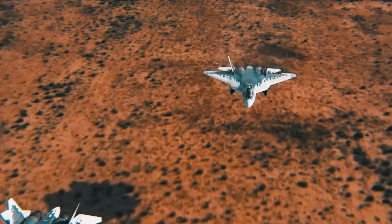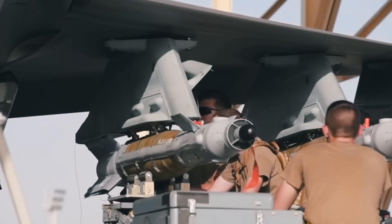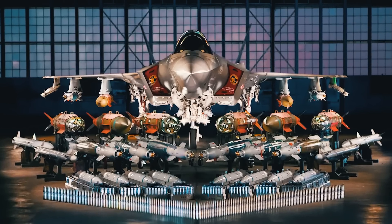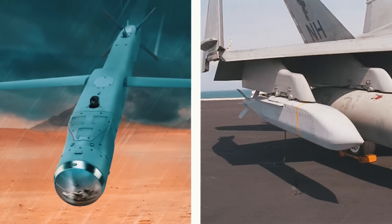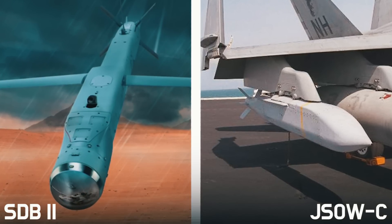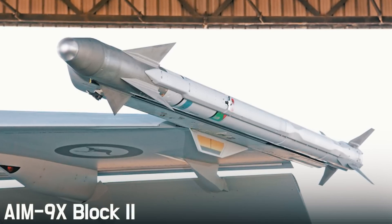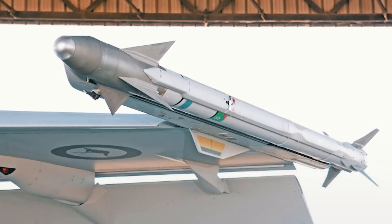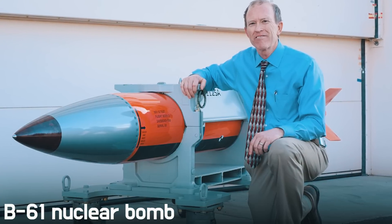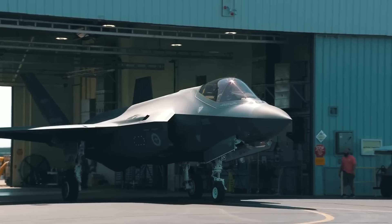The range of weapons available to F-35 fighters will also increase. Guided aerial bombs SDB-2 and JSOW-C short-range air-to-air missiles, as well as the AIM-9X Block 2 with a range up to 20 kilometers, will appear in the arsenal. Most significantly, the new weapons include the B-61 nuclear bomb, making the F-35 a strategic weapon.